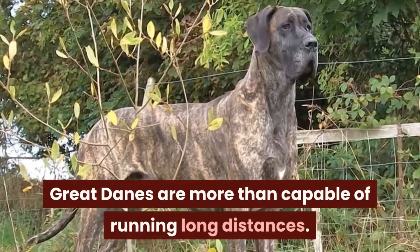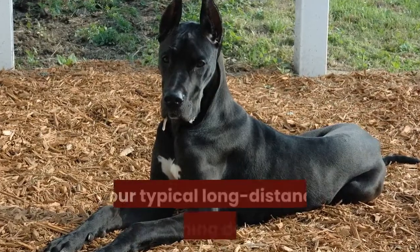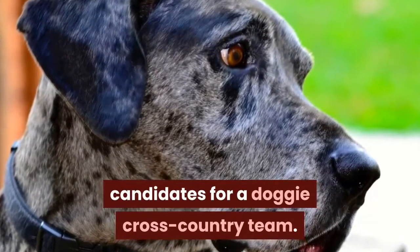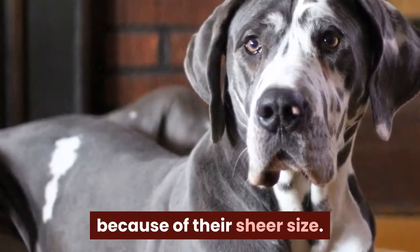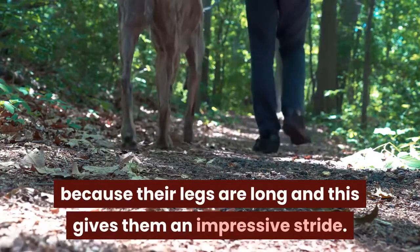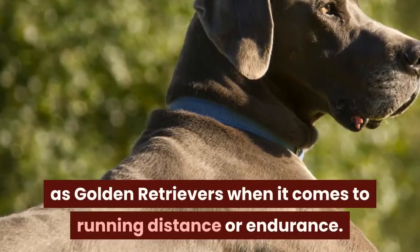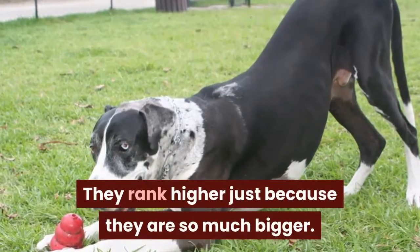Great Danes are more than capable of running long distances. Technically, Great Danes are not exactly your typical long-distance running dogs — they're not exactly great candidates for a doggy cross-country team. Their ability to run long distances is simply because of their sheer size. They can cover a lot of ground in a short time, because their legs are long and this gives them an impressive stride. All things aside, Great Danes aren't any better than standard breeds such as Golden Retrievers when it comes to running distance or endurance. They rank higher just because they are so much bigger.